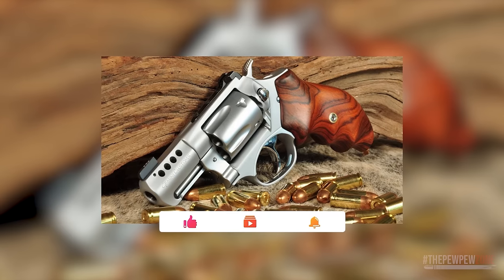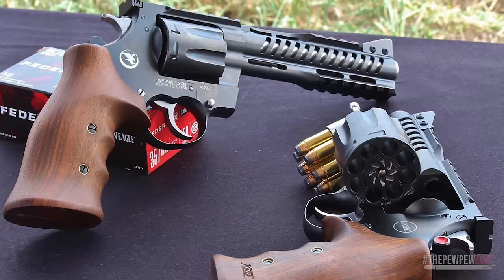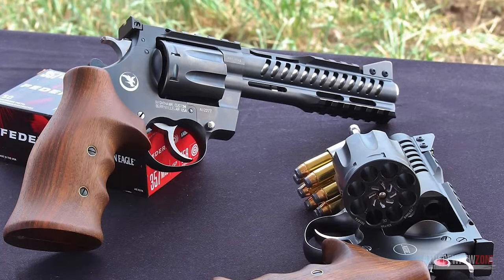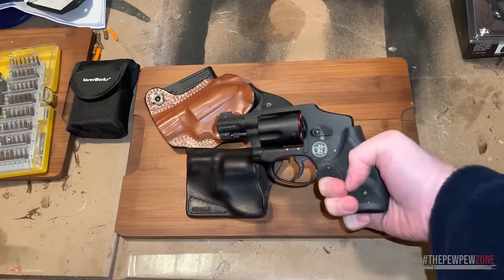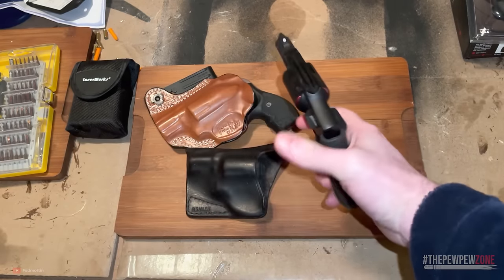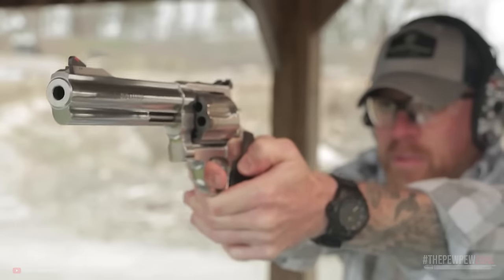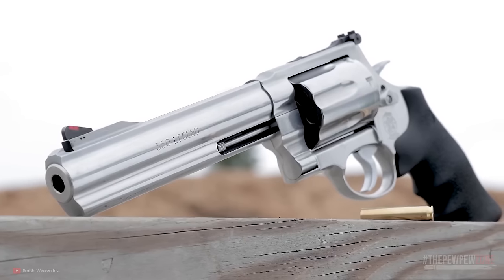And no, I'm not talking about medium-frame revolvers chambered in some weak rimfire cartridge with capacities of 8 or more rounds. I'm talking about revolvers chambered in the powerful .357 Magnum cartridge with a 7 or 8-shot cylinder. There aren't a lot of those, but they do exist. That's why these days you can't just call any revolver a 6-shooter — there are 5-shot, 7-shot, and 8-shot revolvers as well. In this video, I'll talk about some of the best high-capacity .357 Magnum revolvers available on the market today.